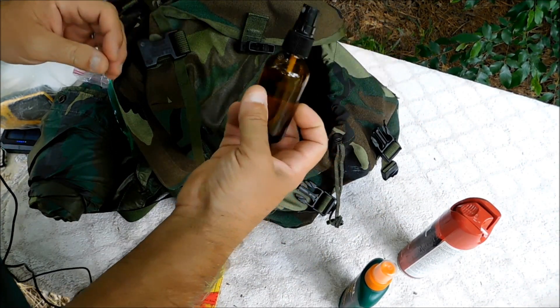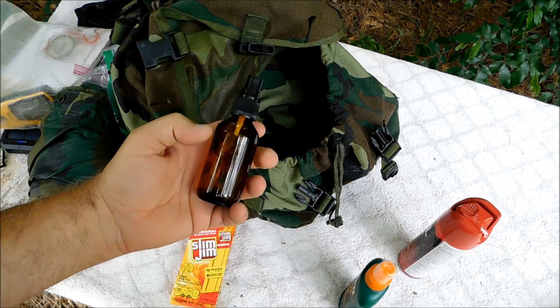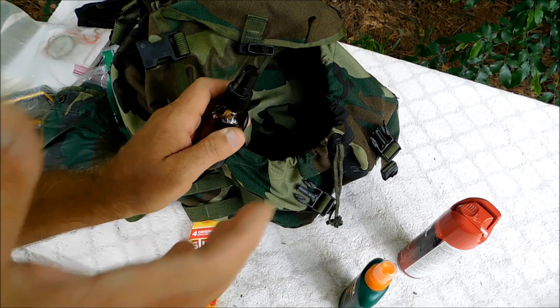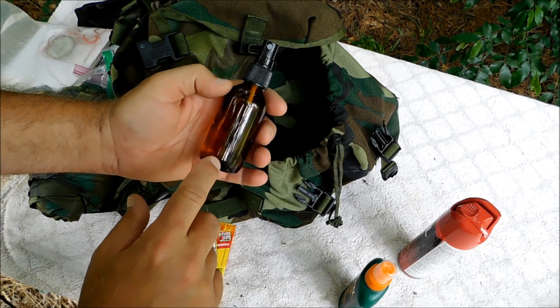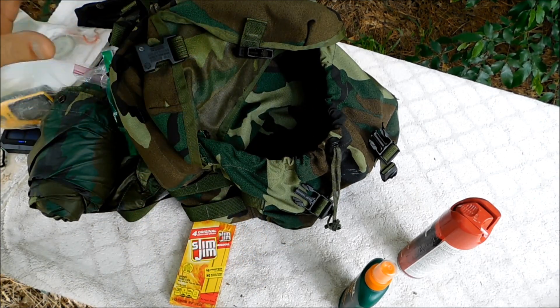I've also got some homemade hand sanitizer. I was making this stuff whenever COVID hit back in early 2020 — it's Everclear and a little bit of glycerin. Maybe I should do a video on how to make that.